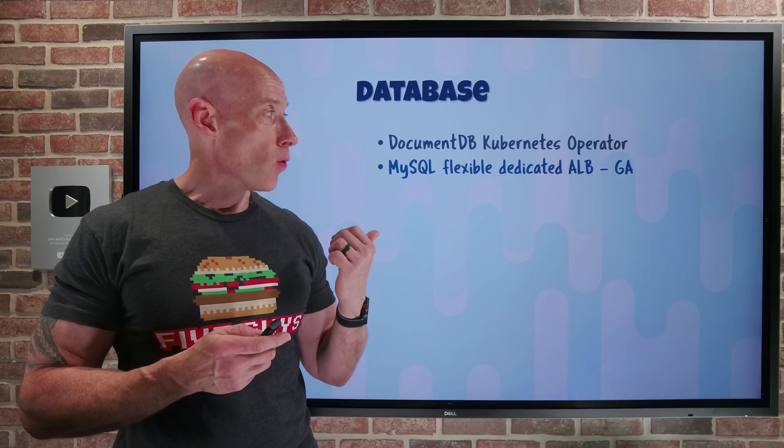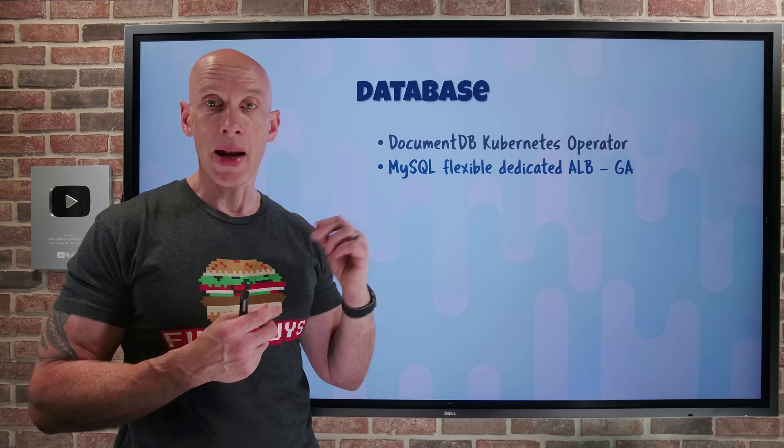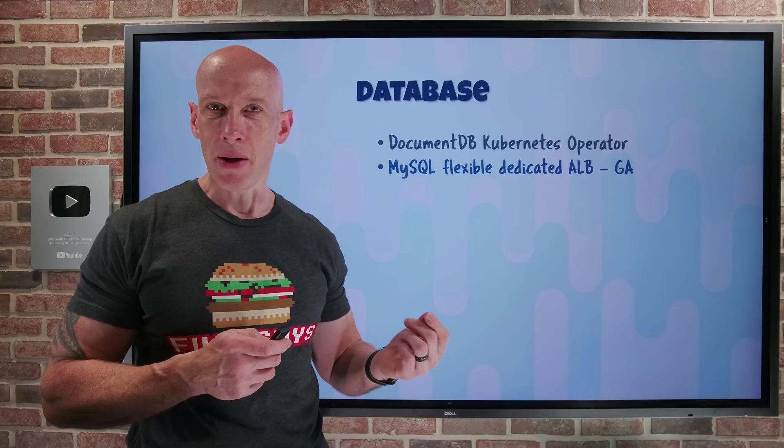MySQL Flexible now has a dedicated standard Azure load balancer, which means as part of high-availability configurations you'll have a better failover experience.